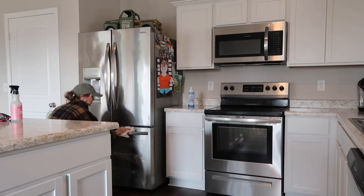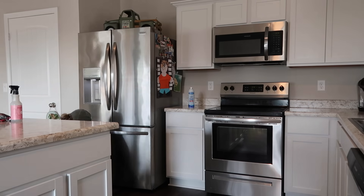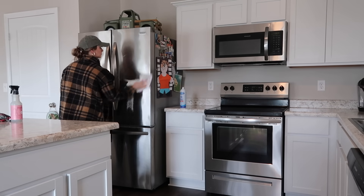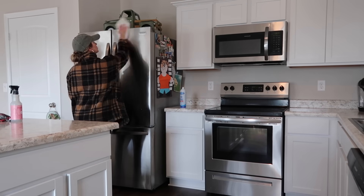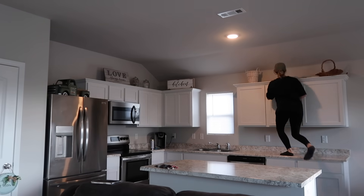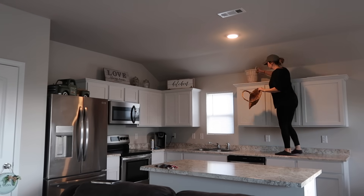I wanted to start out with her window because she has the cutest little window above her sink and I've always dreamed of having that in my own kitchen. As y'all know, my sink is right in the middle of our kitchen with no window above it. So we're going to start with that window and add some garland and lights and bows and really deck out this little space by her sink.